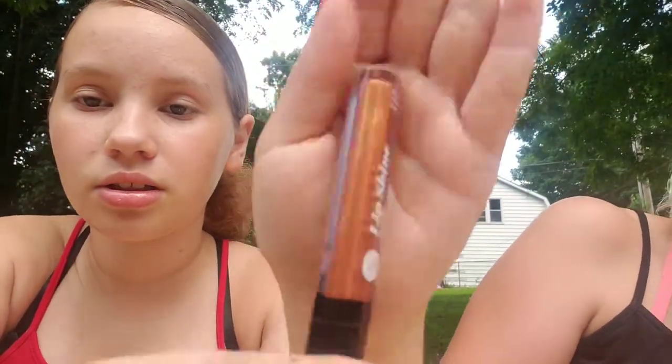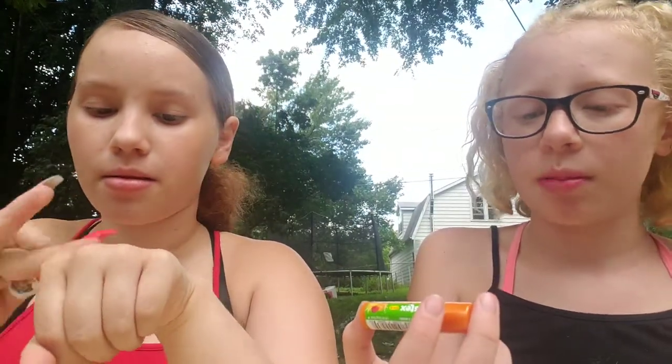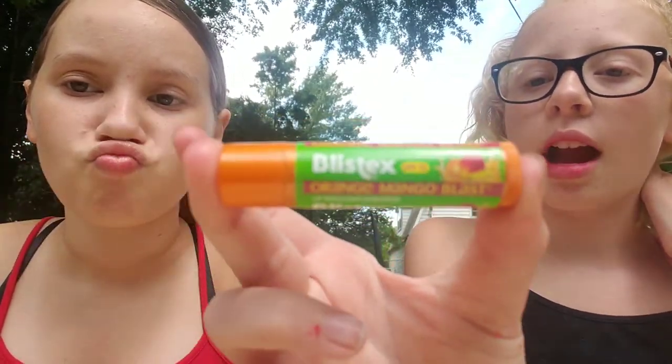I have this NK Makeup Lip Shine Lip Gloss, and it's just this gold color — it's super pretty. It looks like, literally, liquid gold. I also have this — I know it's Chapstick, I just have it in there. It's Listex Orange Mango Blast, and I got it from Walmart for $0.99.